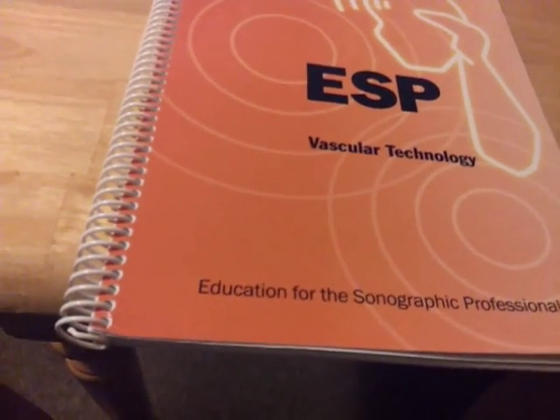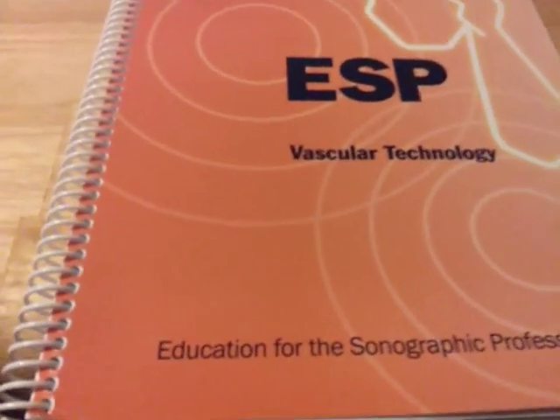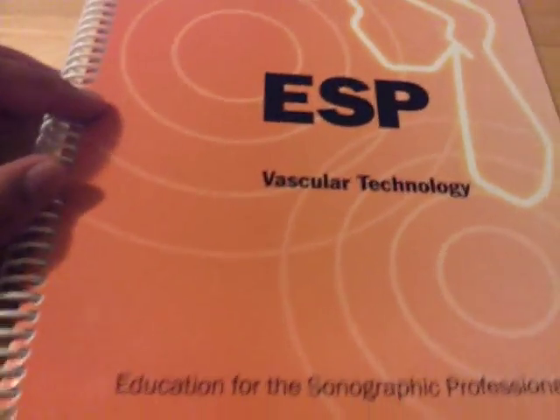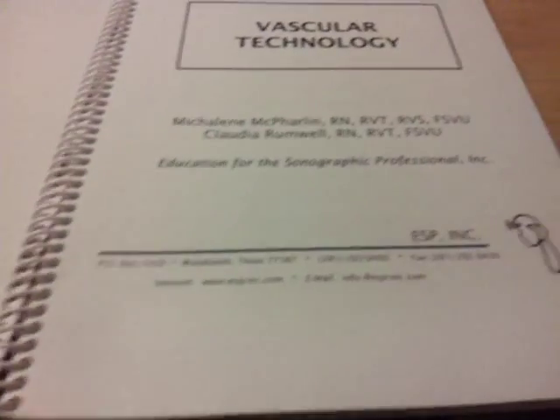I was also able to branch out into vascular ultrasound during my time as an echo student. I had to put in more time and more money — I'll do another video on that — but I took ESP's vascular course with Mickey McFarlane. She's written a book on vascular ultrasound, so she knows her stuff. She gave a great course, answered a lot of questions, explained things really well, and had some great images. She covered everything, and even questions I asked about topics not on the test she answered thoroughly.